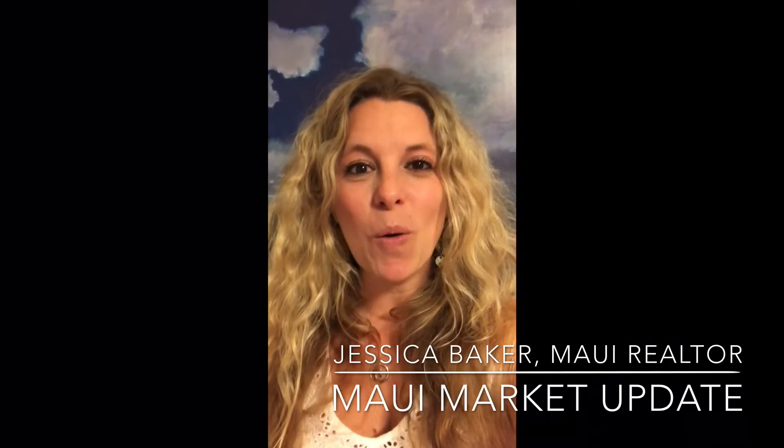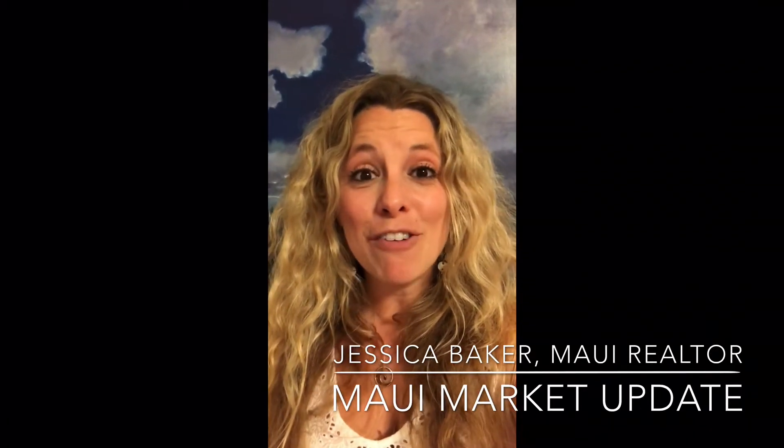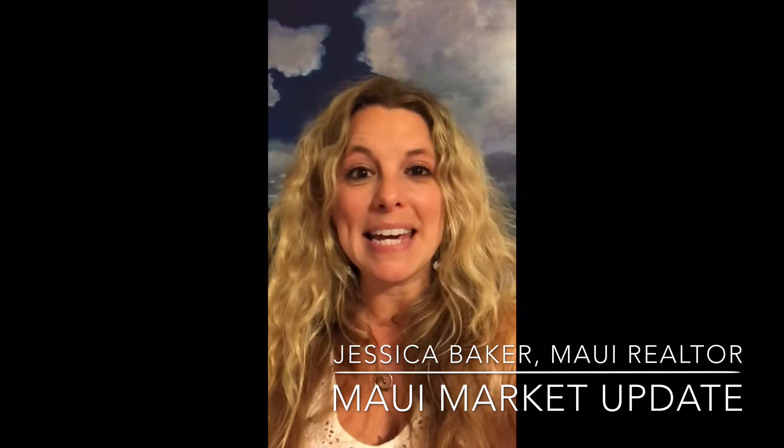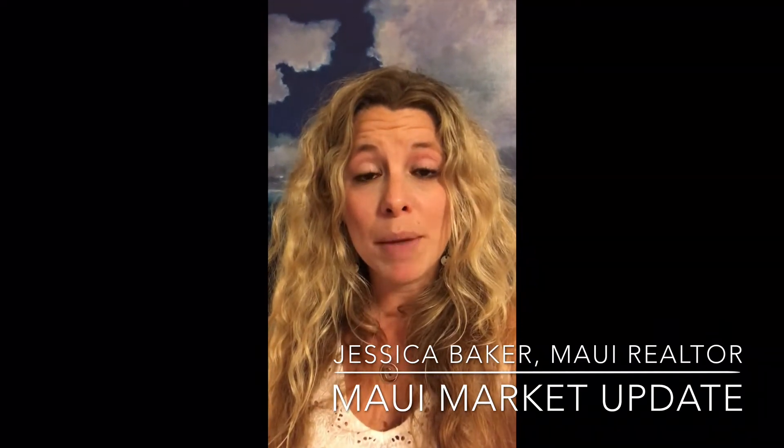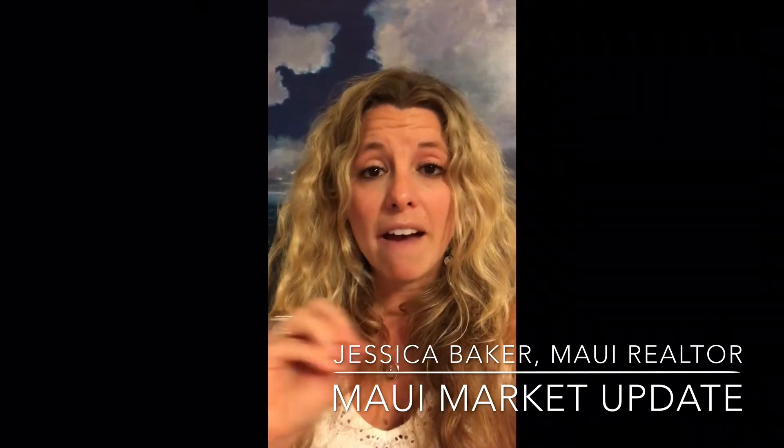Aloha, it's Jessica Baker with Coldwell Banker Island Properties here for your Monday Maui market update on May 7th, 2018. Us folks in real estate love our acronyms, and today I want to share a little bit of information with you about two acronyms called HARPTA and FERPTA.